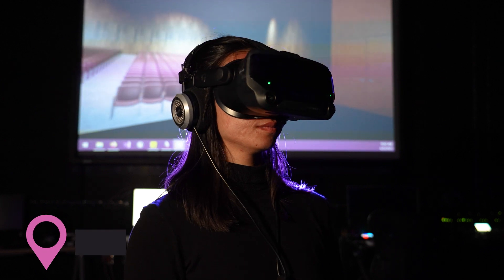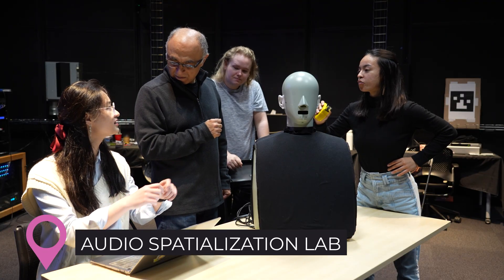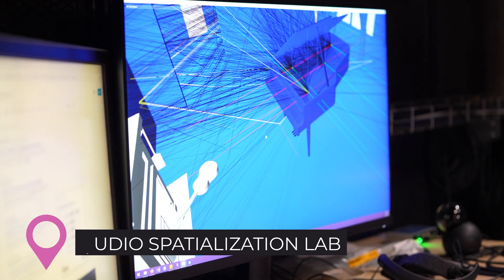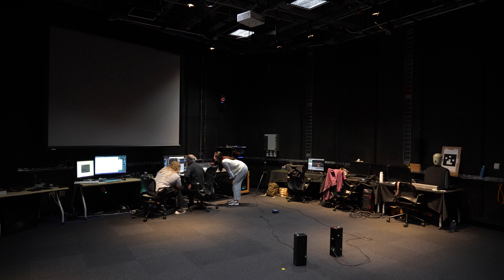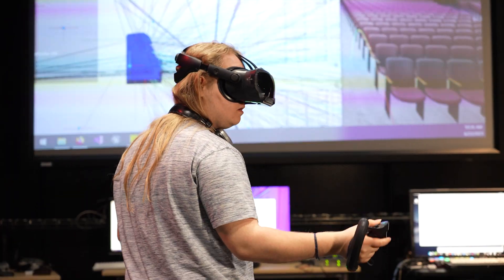Have you ever wondered what it would feel like to be in a virtual reality sound room? One QI team, the Sonic Arts Research and Development Group, is exploring the possibilities in the audio spatialization lab. Here, the team pushes the boundaries of art, music, and engineering with 360-degree sound.